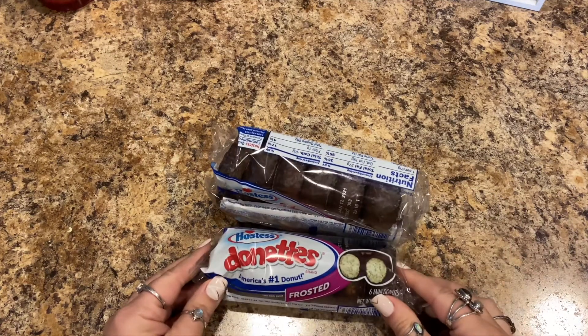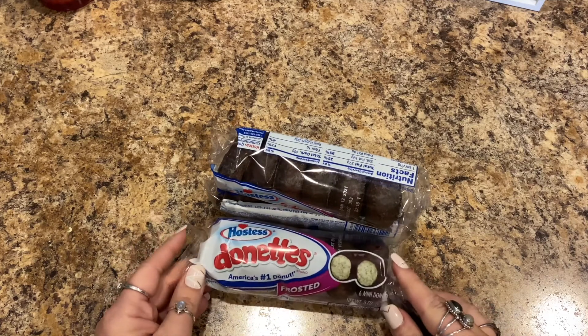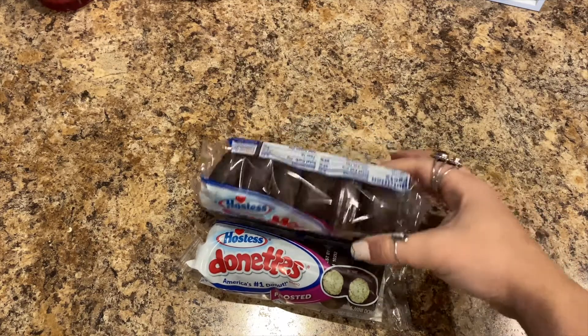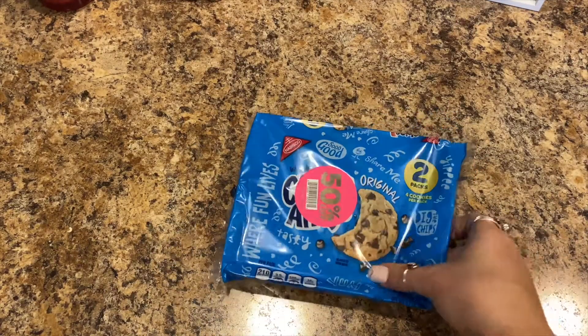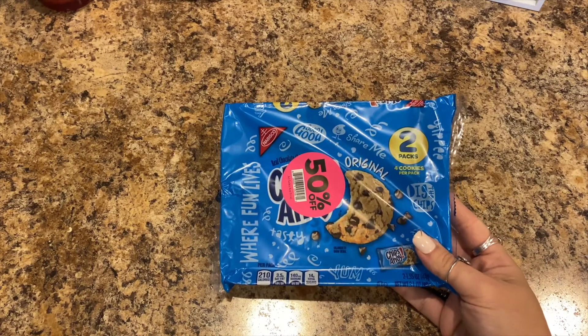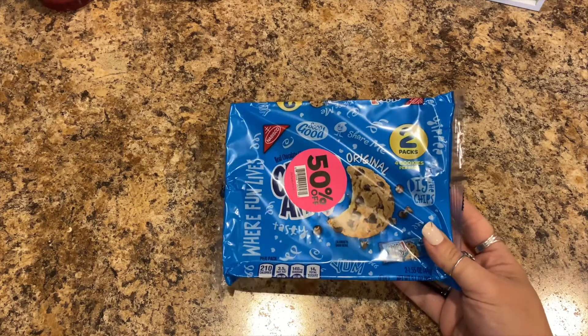I got four things of Hostess donuts — frosted chocolate. They're two for a dollar, so I did have four but Lily ate one package already. These were 50% off because they were expiring soon. And I also got two packs of Chips Ahoy cookies — there's four cookies in a pack, and these are for Lily.